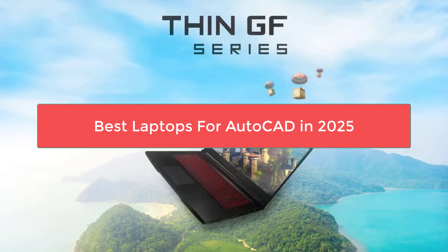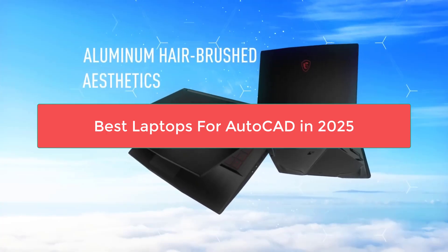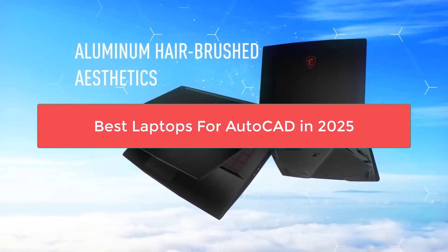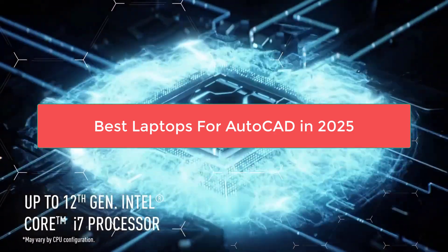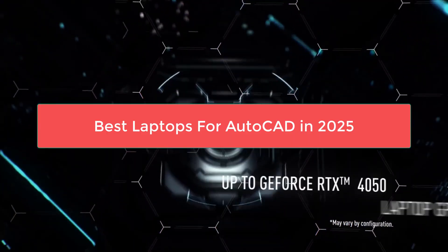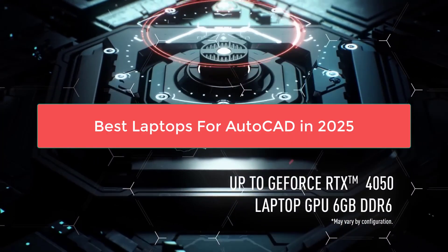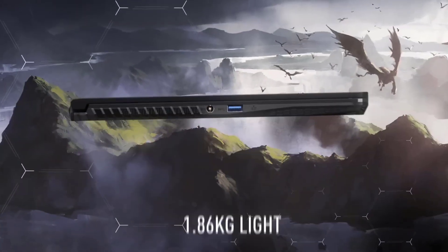Hey everyone, welcome back to Best Product Reviews. If you're working with AutoCAD, you know that choosing the right laptop is crucial. Today we're counting down the top 5 best laptops for AutoCAD in 2025, from number 5 to number 1. We've analyzed specs and performance to bring you the best options for smooth 3D modeling, fast rendering, and reliable workflow.